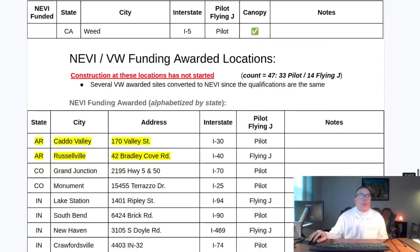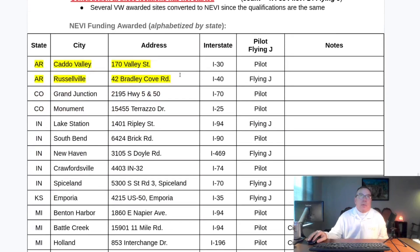The state of Arkansas has awarded NEVI funds to two Pilot Flying J locations. I'm going to roll the canopy slide deck. I hope you enjoyed this video, and thank you very much for watching.